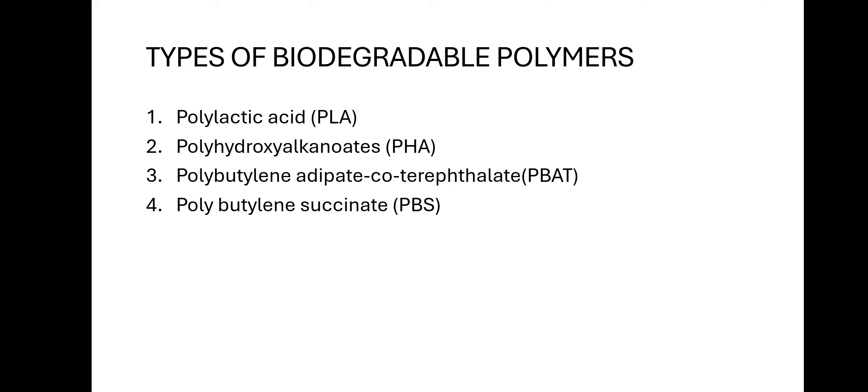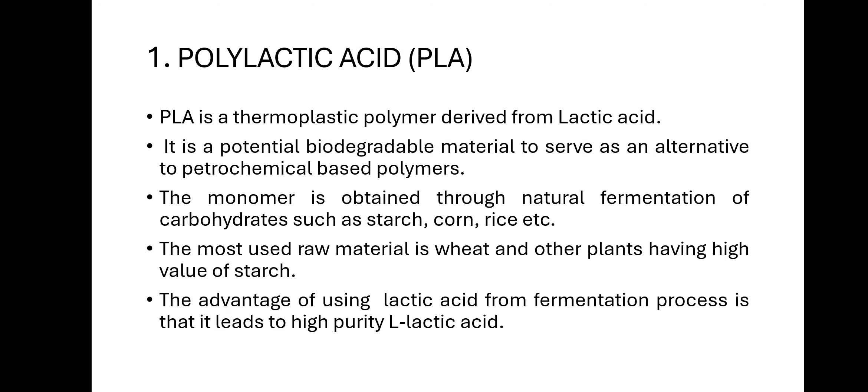The first one is polylactic acid. PLA is a thermoplastic polymer derived from lactic acid, where the monomer is lactic acid and the polymer is polylactic acid. It is prepared using condensation polymerization, and the number of chains is less compared to petrochemical-based polymers such as polypropylene or polyethylene, giving PLA lower molecular weight. PLA is a potential biodegradable material to serve as an alternative to petrochemical-based polymers.